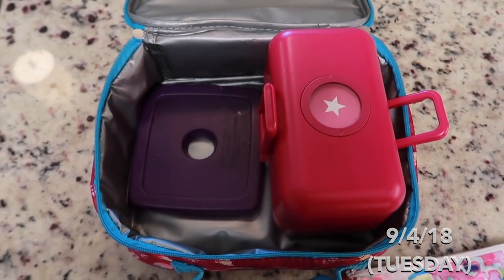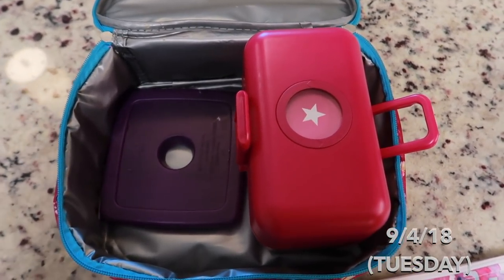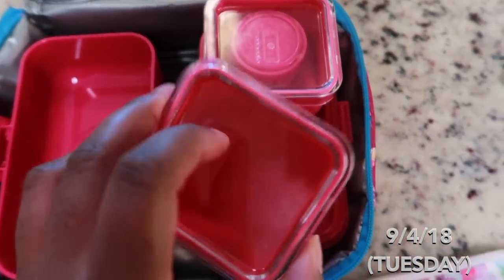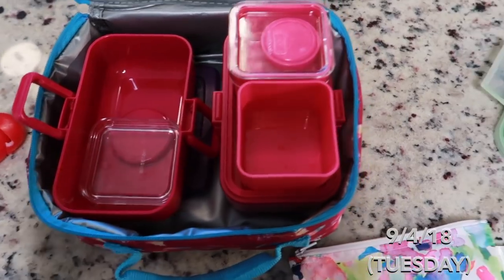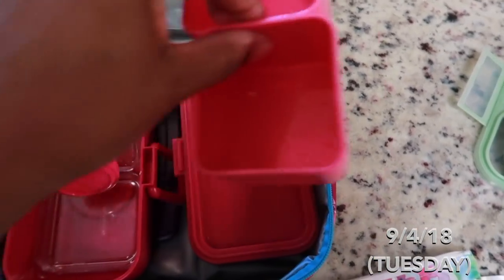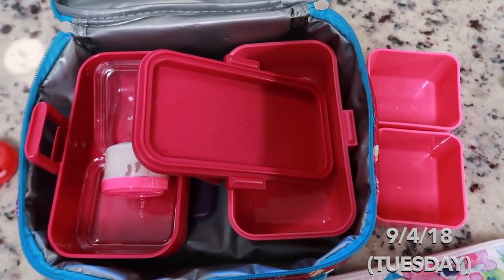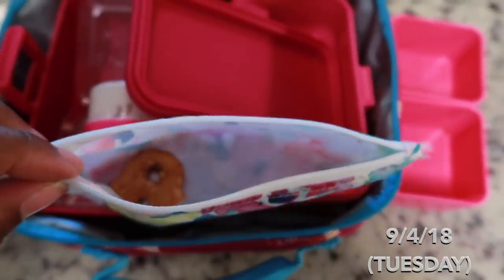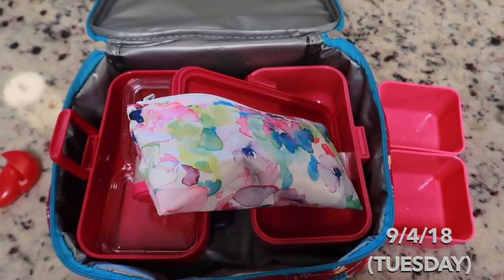Hey guys, it's after school. We picked Lizzie up early — about two hours earlier than normal. She told me she ate everything, and there you go — she ate everything. She ate all her strawberries, all her broccoli and ranch, and her sandwich. Lizzie tears it up, so I don't know if these will be boring for you guys because she eats everything. With her snack, she left one pretzel again — she always leaves one little lonely pretzel.